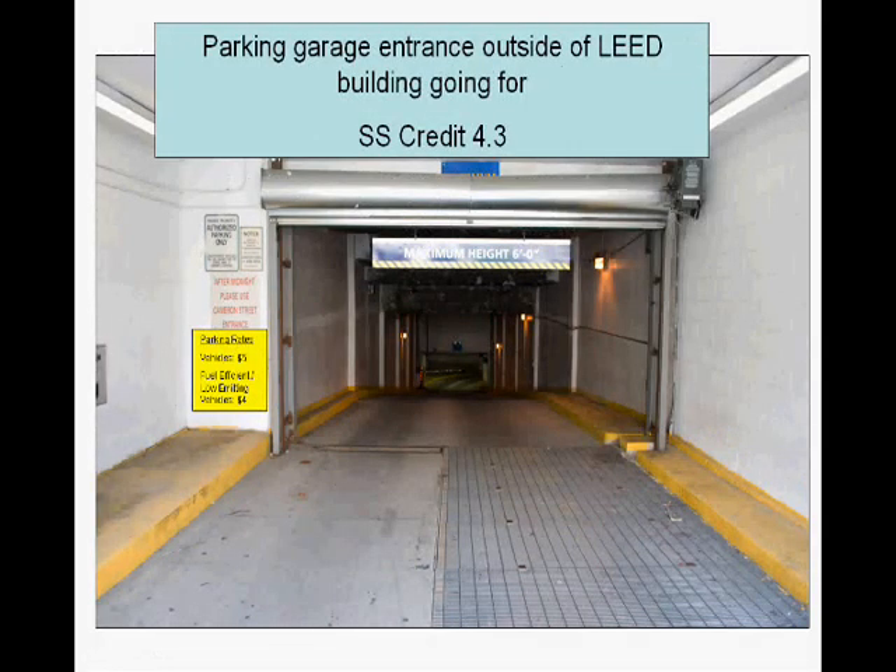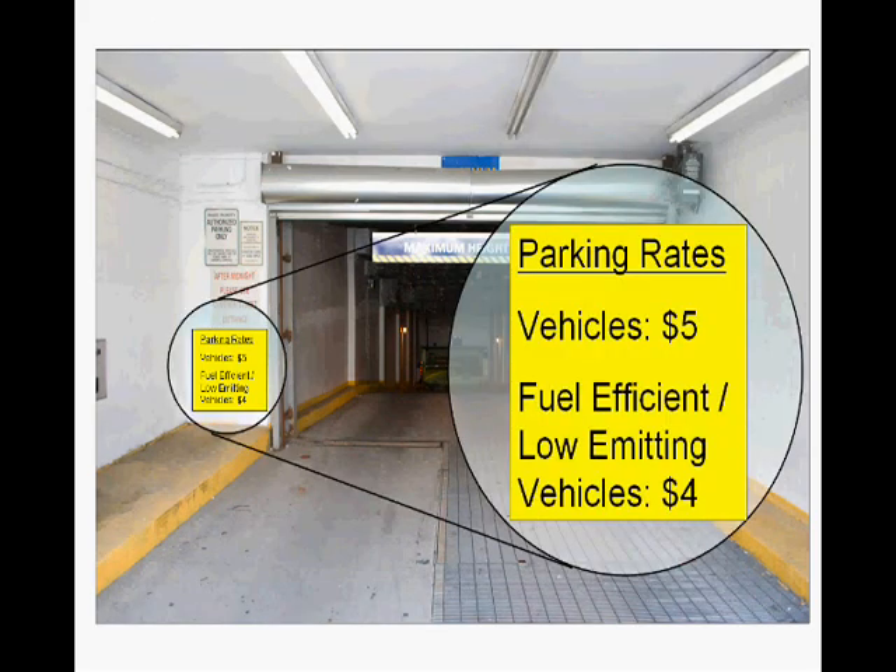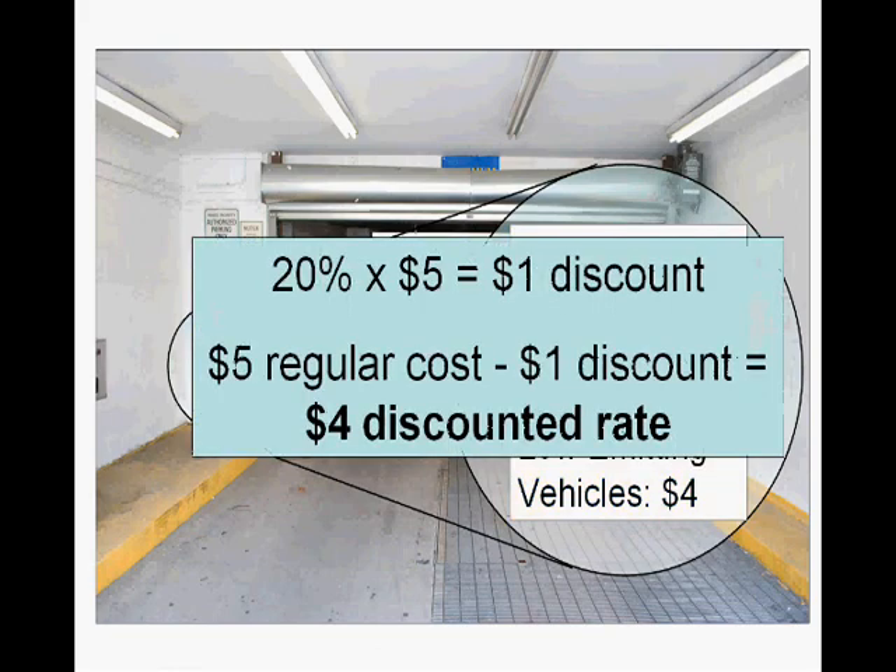In this example, we've got a parking garage entrance outside of our LEED building that's going for SS Credit 4.3. As you can see, they've got their sign posted out front — vehicle parking is $5, fuel-efficient low-emission vehicles is only $4. Quick math: 20% of $5 is a $1 discount, so $5 regular cost minus the discount is the $4 discounted rate.